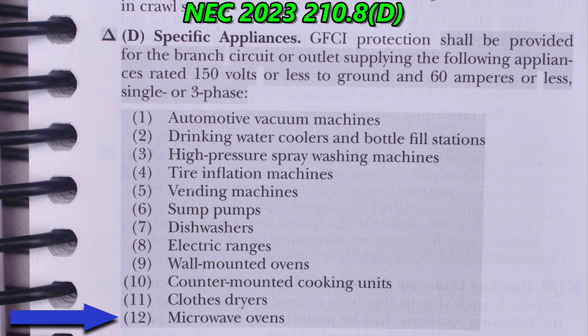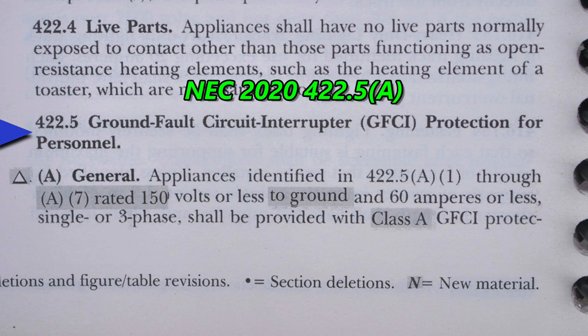And twelve — here it is — microwave ovens. So it says GFCI protection shall be provided for the branch circuit or outlet supplying the following appliances. That means you can use a GFCI receptacle at the outlet, or you can use a GFCI circuit breaker for the circuit. You definitely need GFCI protection for microwave ovens.